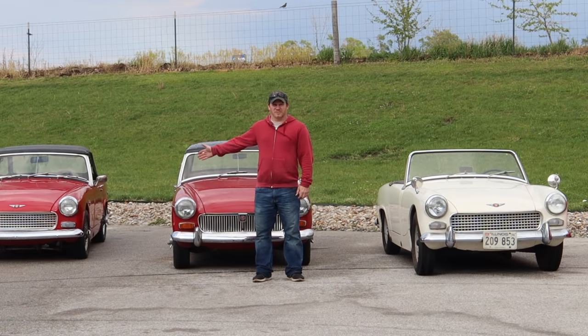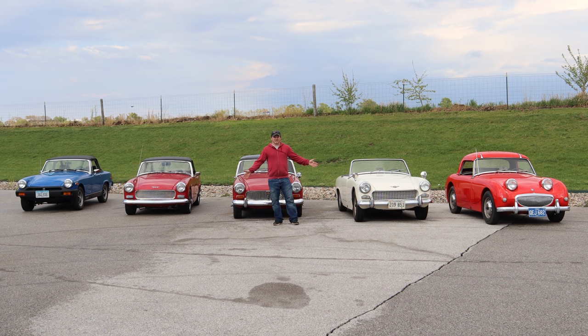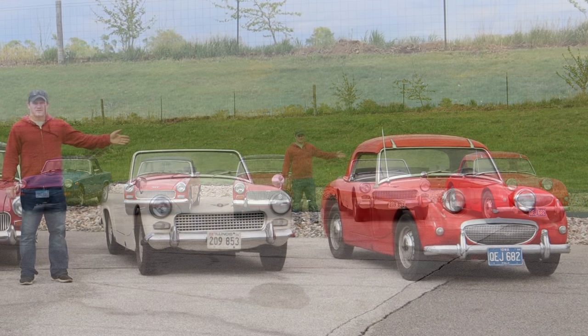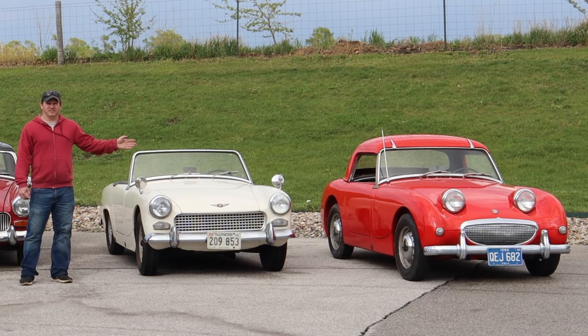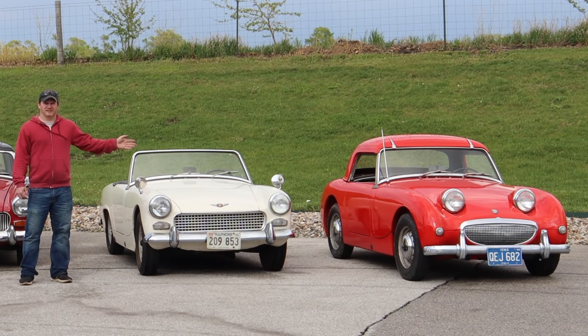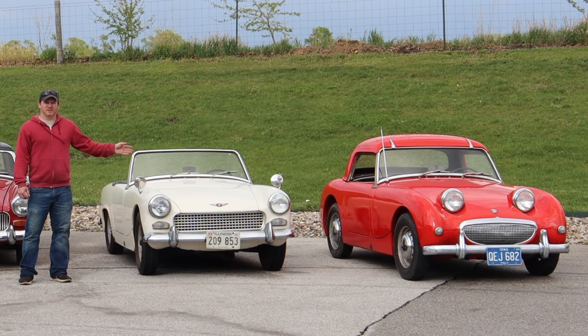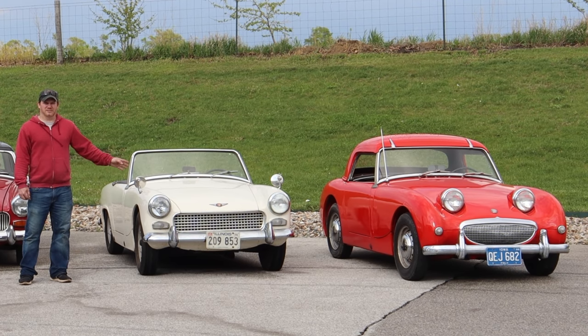So how did we get to the rubber bumper Midget? Right here I have all the variants of the Sprites and Midgets. It all started with the Mark 1 Sprite, also referred to as the Bug-Eyed Sprite here in the US. These cars had a 948cc A-series four-cylinder engine and featured a quarter elliptic rear spring setup. The MG Midget was just a rebadged version of the Austin Healey Sprite with a different grille and some different badging.